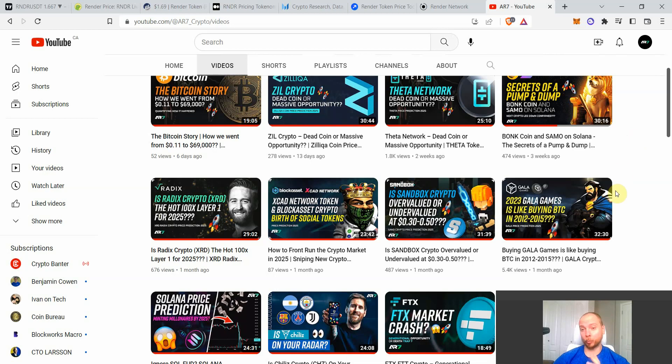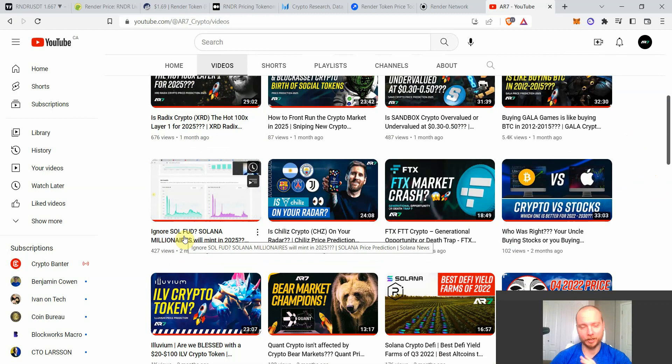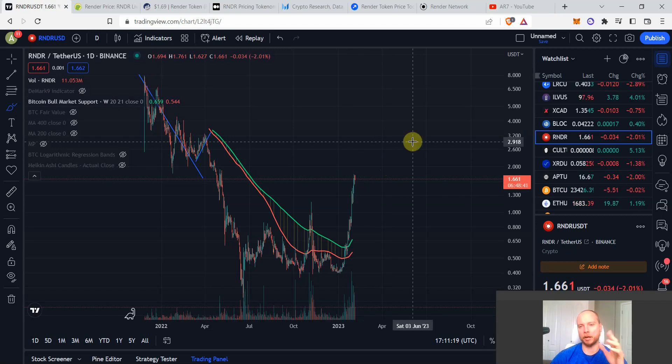Recently we've done really well with some coins discussed in December, November, October — like Gala, Sandbox, Decentraland, and Solana. Today I want to discuss another coin that excites me in a huge way, just like those others: Render Token, ticker RNDR. I'm going to discuss why I'm so excited about this coin and why I'm strongly considering having Render as one of my major bags for the next bull cycle.